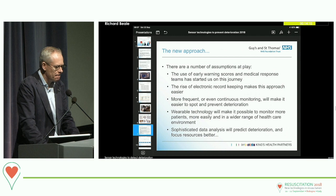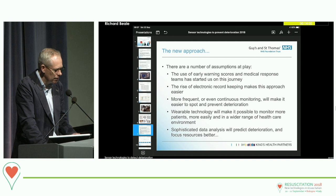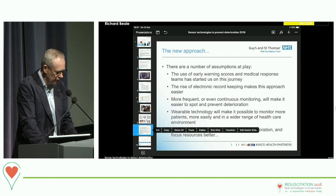In any new approach, there are a number of assumptions at play. Our widespread use of early warning scores and medical response teams has already started us on this journey. The rise of electronic record-keeping clearly makes this easier, because more frequent or even continuous monitoring may make it easier to spot deterioration. That tends to be the assumption when we get into this world of thinking about wearables and other monitoring techniques. Wearable technology makes it possible to monitor more patients in a wider range of environments.